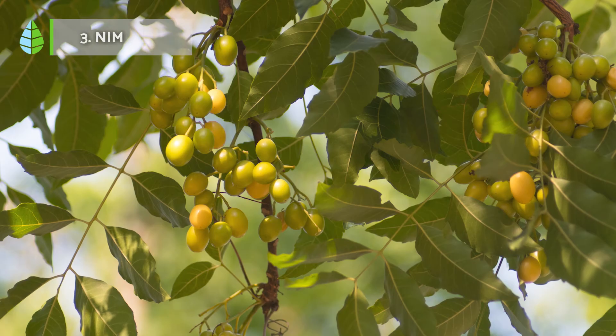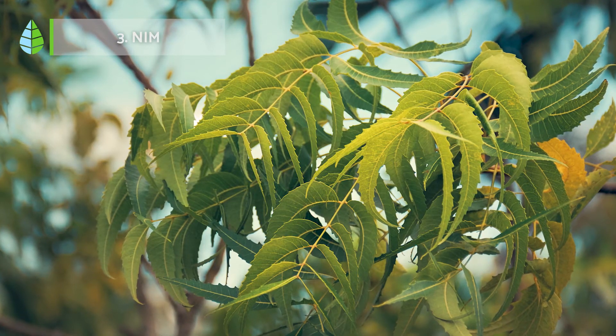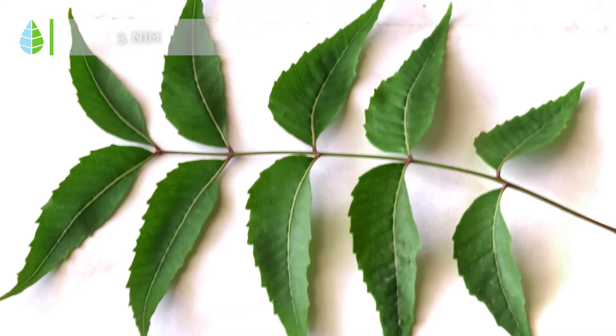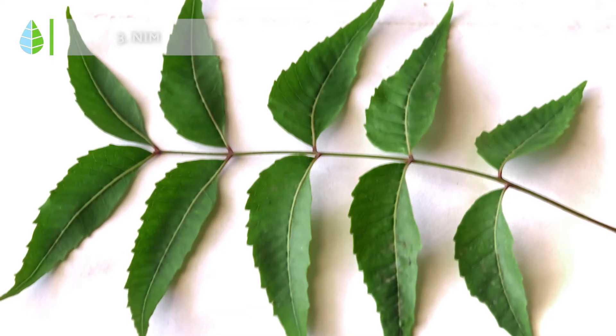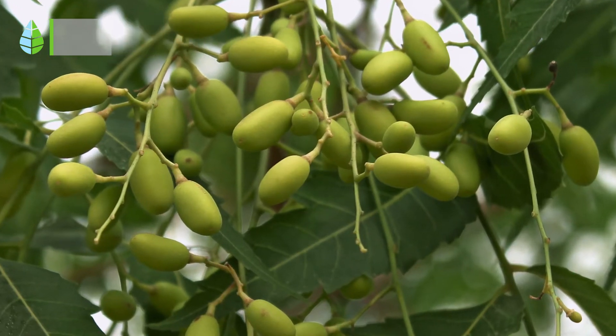Neem. This plant is known for its essential oils and its multiple uses both in traditional medicine and as a food condiment. It is also important to remember that it works as a natural pesticide against mosquitoes. It only requires a good substrate and natural light for its optimal growth.